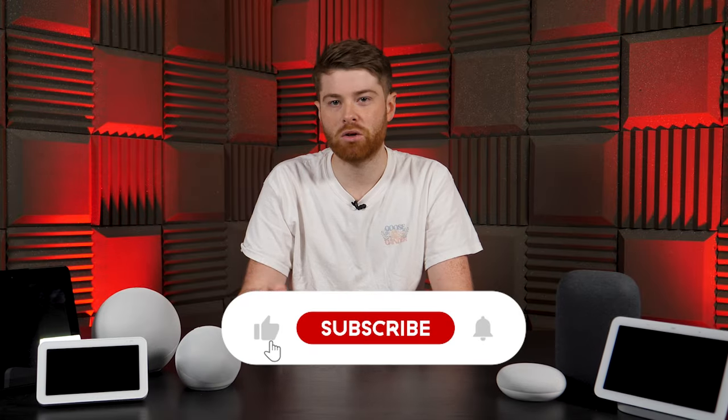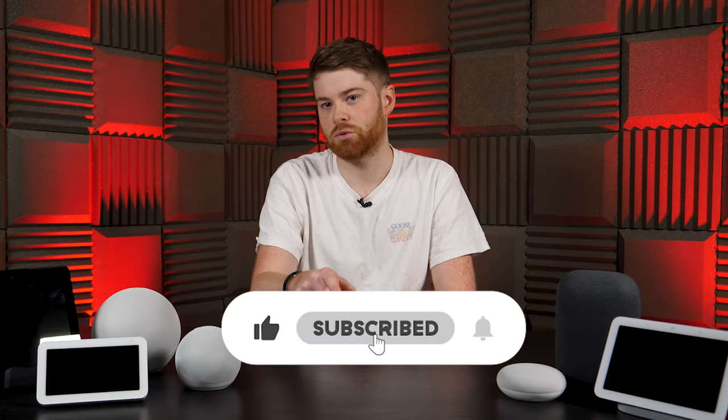So which one will you be picking up? Have you maybe already picked a side, or are you thinking of switching now? Let us know down in the comments. And while you're down there, you might as well click the like button, hit the subscribe button, and ring that bell. But until next time, thank you very much for watching, and happy broadcasting.